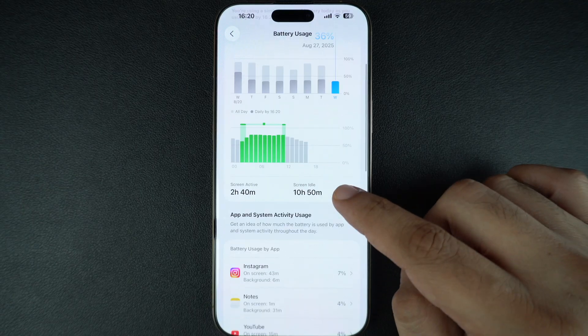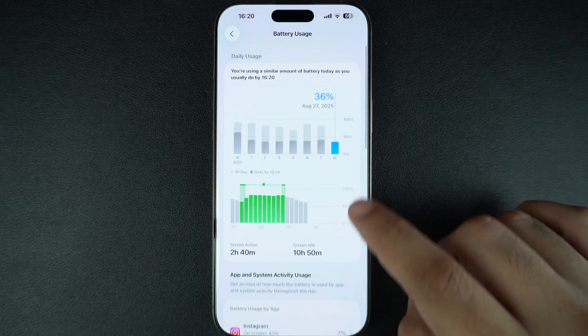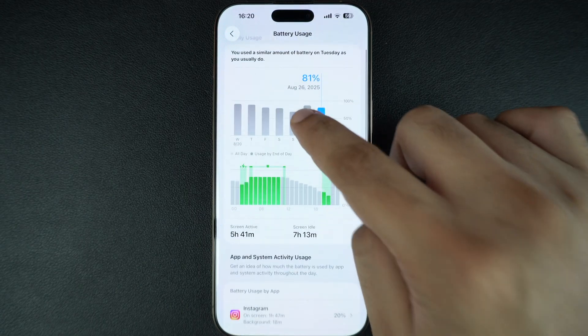You will see which apps are using the most power in the last 24 hours. You can also see this data for the past several days, giving you a good idea of which apps are consuming the most battery.